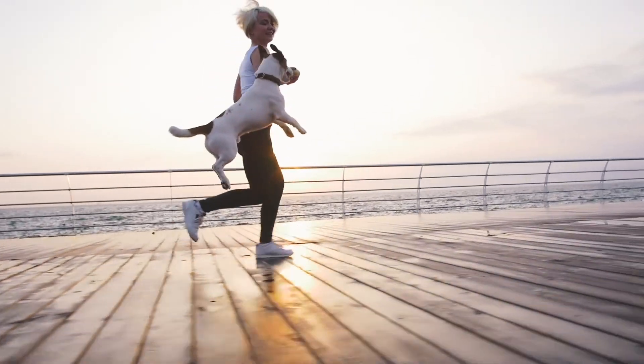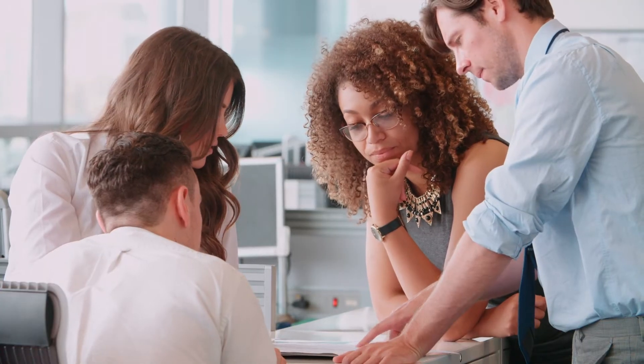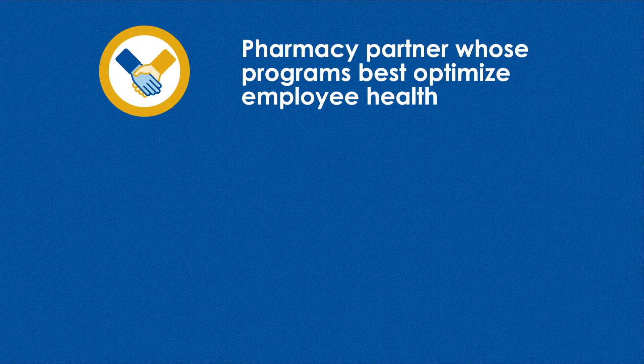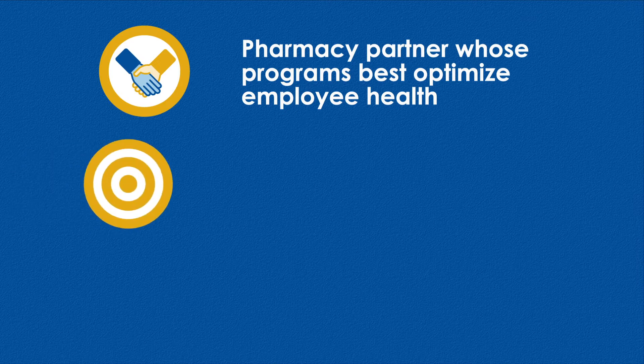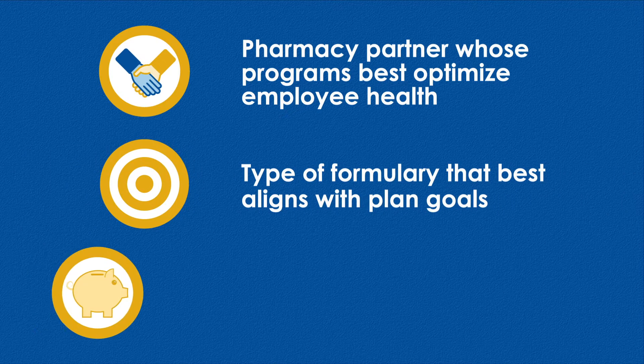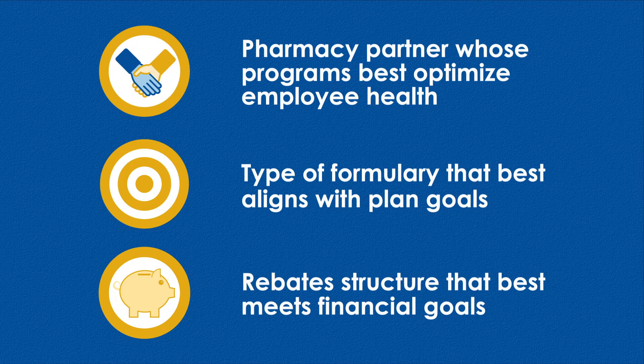This helps improve member health outcomes. Plus, being a TPA, we empower our customers with the flexibility to choose a few key aspects of their pharmacy benefits. These include the pharmacy partner whose programs best optimize employee health, the type of formulary that best aligns with plan goals, and the rebate structure that best meets financial goals.